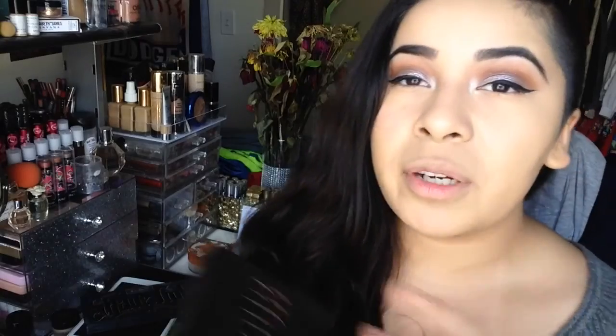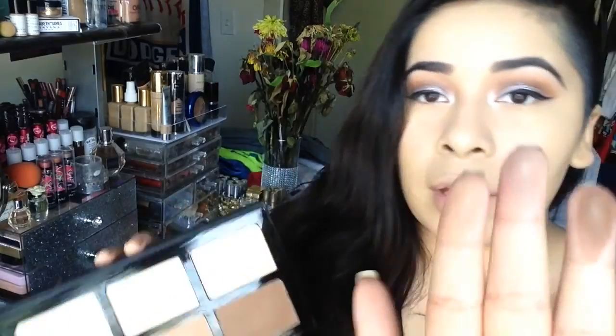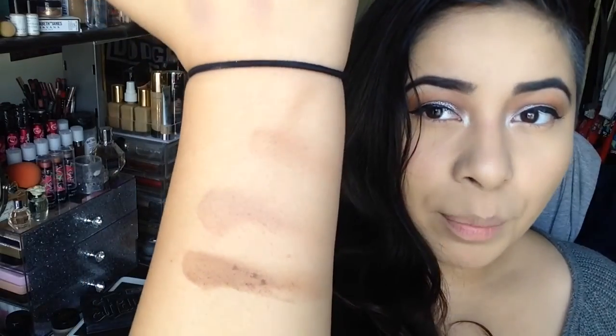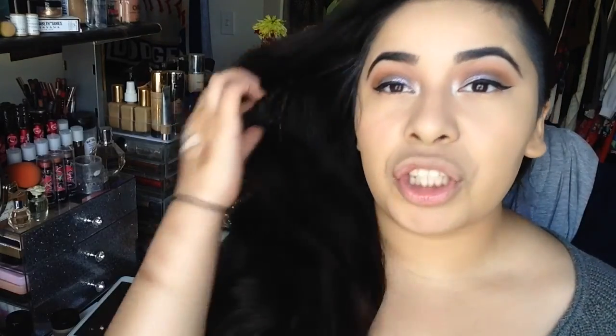I'm going to re-swatch the contour ones to give you a better look. So from swatches, the Kat Von D one is a bit more pigmented — it's pricier so they probably use better formulations. But to be honest, they are very similar when you apply it onto your cheeks. Right now I have my foundation and concealer done and I'm going to apply contour, blush, and highlight — starting with the Profusion one.